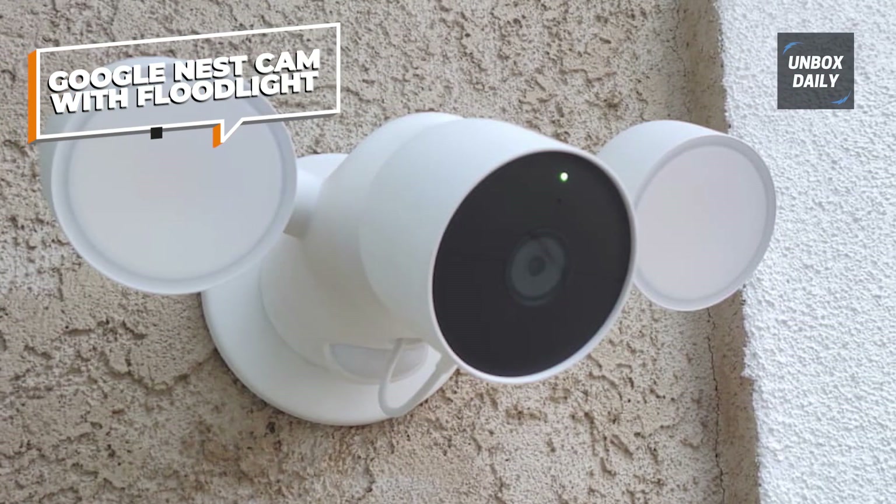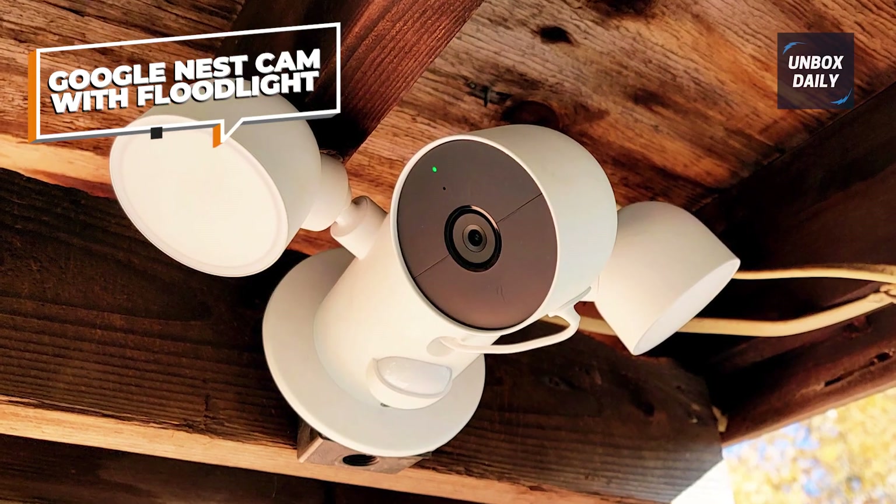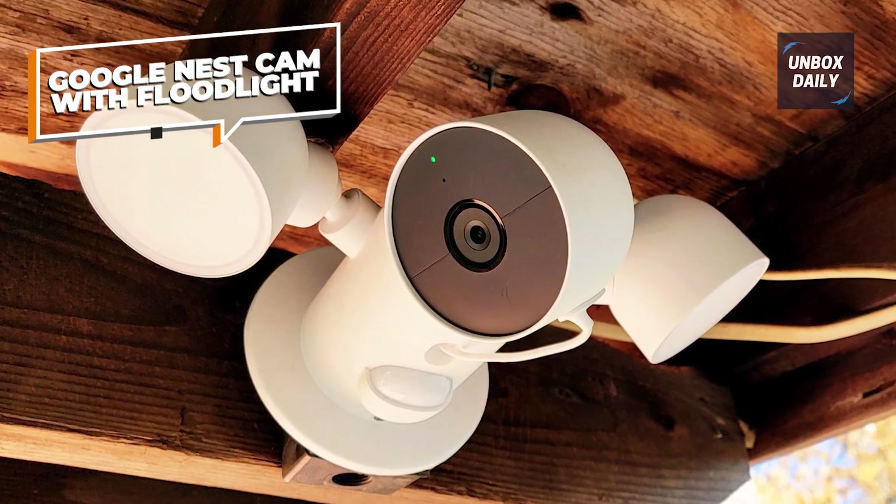Finally, with a built-in battery and non-removable storage, the camera can keep working during a Wi-Fi or power blackout.